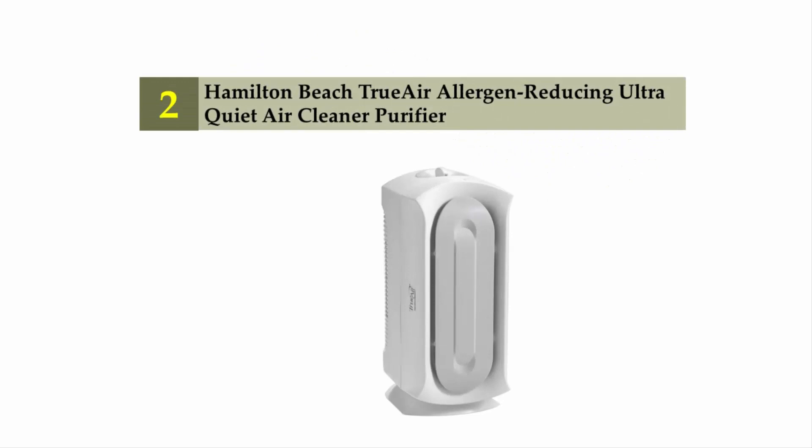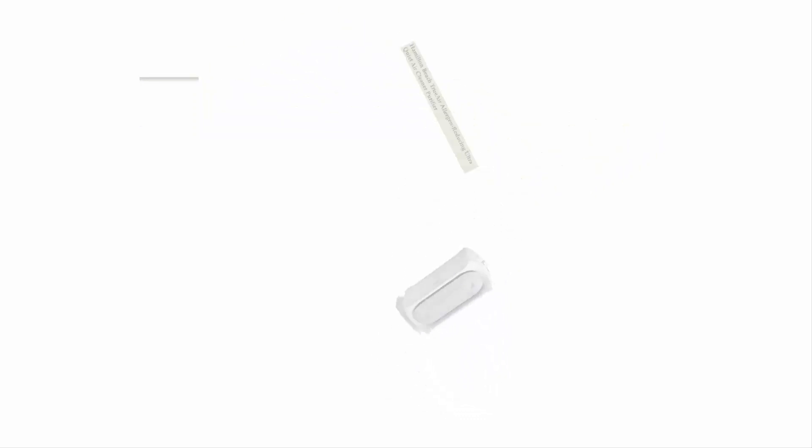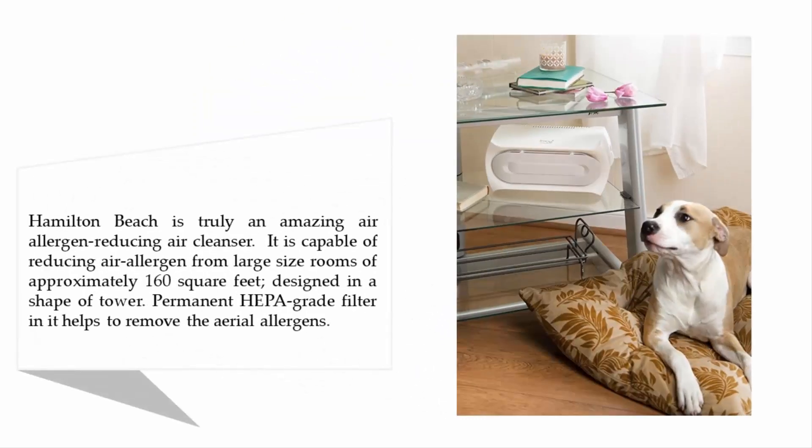Nearing the top of our list at number two: the Hamilton Beach True Air allergen-reducing ultra-quiet air cleaner purifier. Hamilton Beach is truly an amazing allergen-reducing air cleanser. It is capable of reducing airborne allergens from large rooms of approximately 160 square feet, designed in the shape of a tower with a permanent HEPA-grade filter that helps to remove aerial allergens.